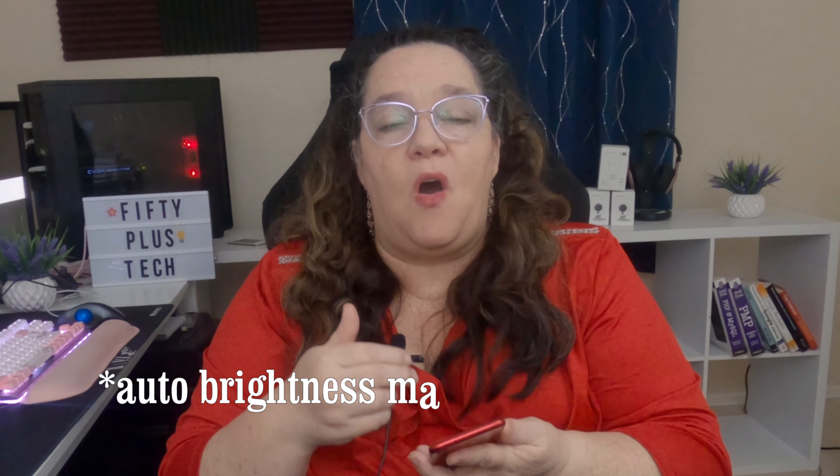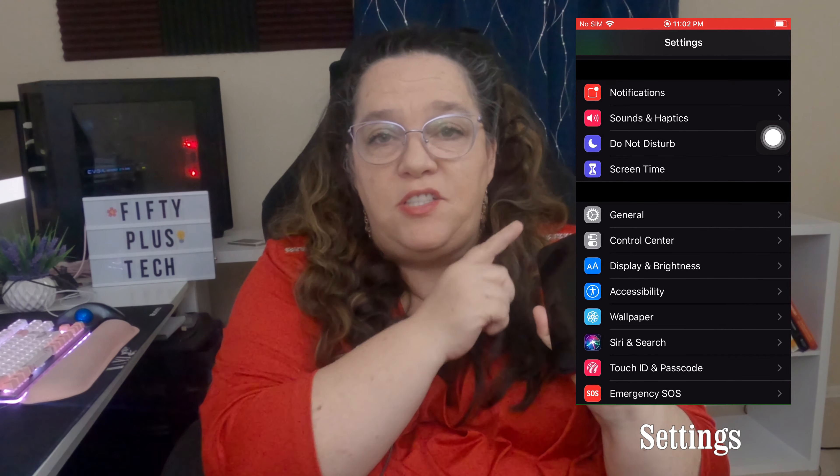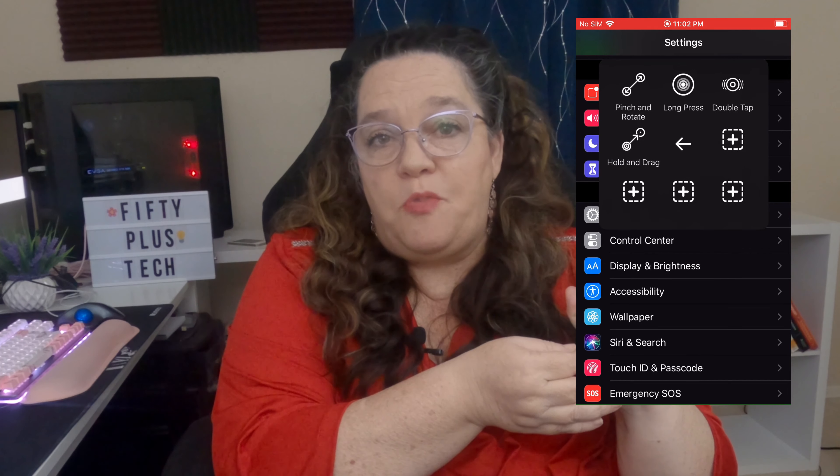Here are a couple of ways that you can help your performance right away. Turn on auto brightness — that means your phone will adjust to wherever you are instead of being on bright all the time, which does drain the battery. I'll show a quick aside here on how to turn on auto brightness.